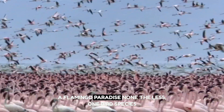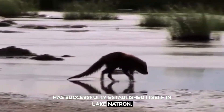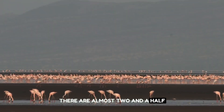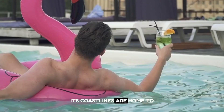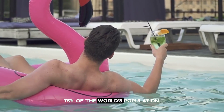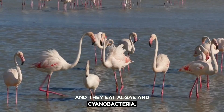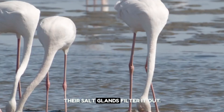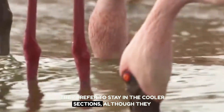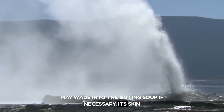A flamingo paradise. One bird species has successfully established itself in Lake Natron. There are almost two and a half million endangered lesser flamingos that breed here — its coastlines are home to 75% of the world's population. There are no predators for the flamingos, and they eat algae and cyanobacteria. They can handle the hot waters because their salt glands filter it out, and although they prefer cooler sections, they can wade into the boiling water if necessary.